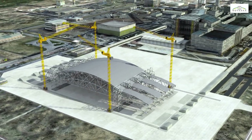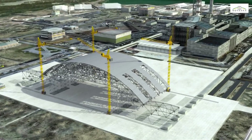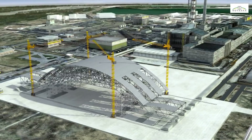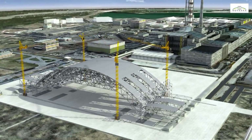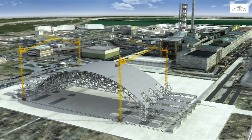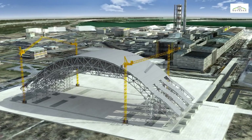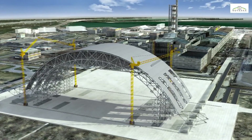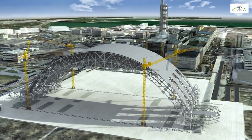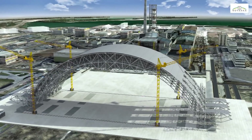The first lifting operations can then begin, using the towers designed to lift loads weighing over 1,000 tons. The structure will gradually be completed with the rest of its components. Next, the lifting towers will be moved to their ultimate position as the last components, corresponding to the feet of the arch, are brought to the erection area.